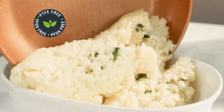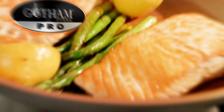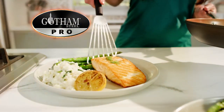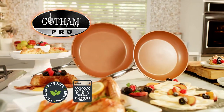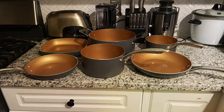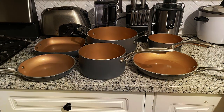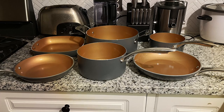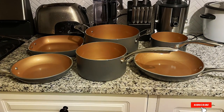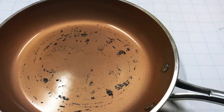The usability of the Gotham Steel set is enhanced by its compatibility with all stovetops, including induction, and its oven-safe nature up to 500 degrees Fahrenheit. This versatility allows for a wide range of cooking techniques, from simmering and sautéing to baking and roasting. The set's innovative design extends to its stainless steel handles, which are ergonomically crafted for comfort and stability, even when transferring heavy pots from stove to oven.